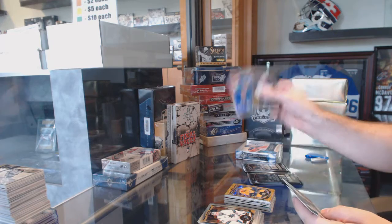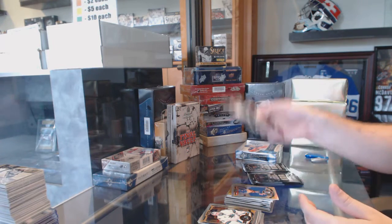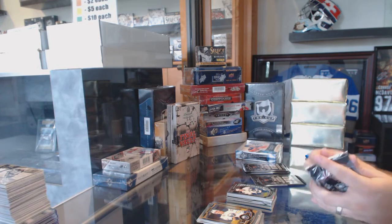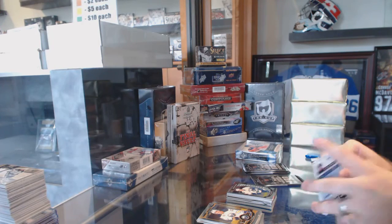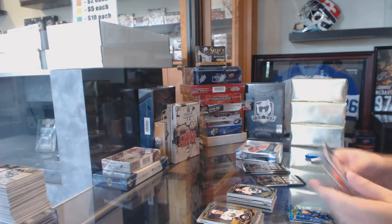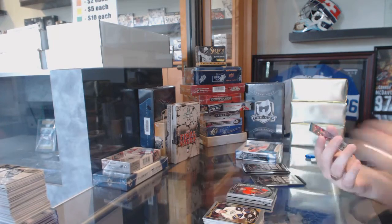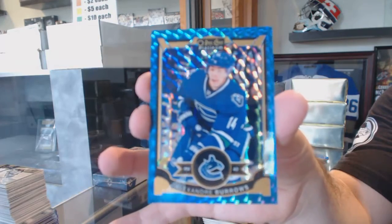We've got a Rainbow Rick Nash for the Rangers, and a Marquee Rookie of Ben Hutton for the Vancouver Canucks. We've got a Shane Prince Marquee Rookie for the Ottawa Senators, and for the Vancouver Canucks, Blue Cube, number to 75, Alex Burroughs.